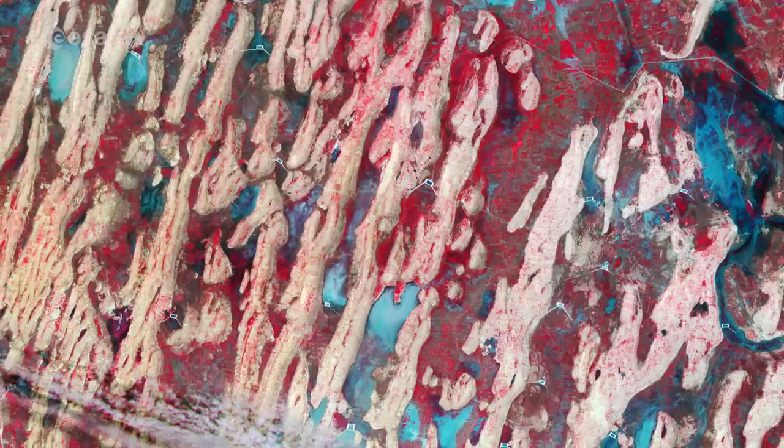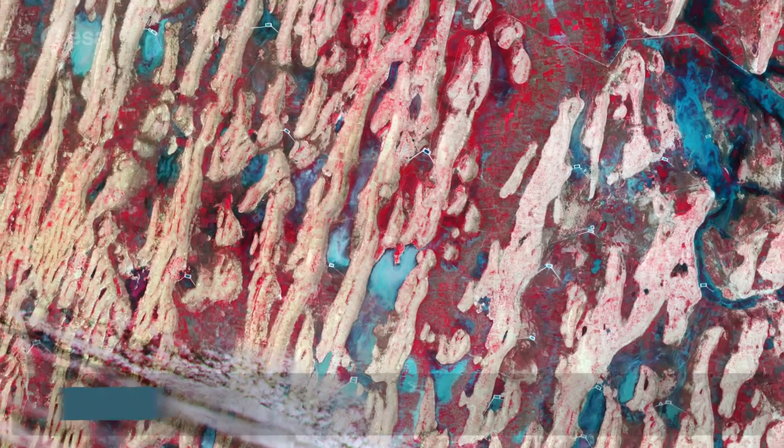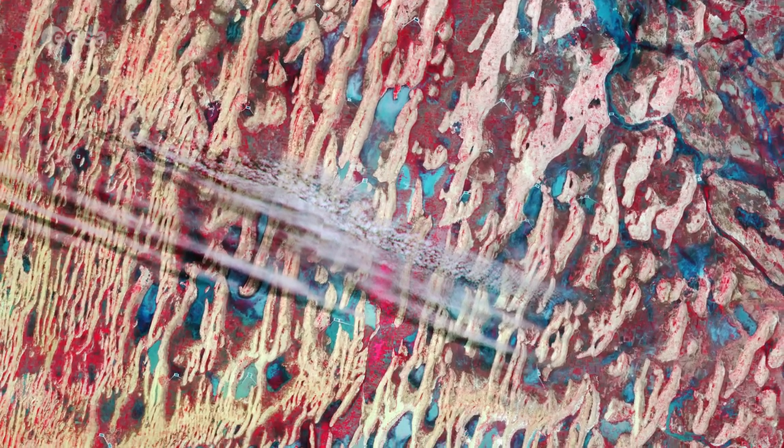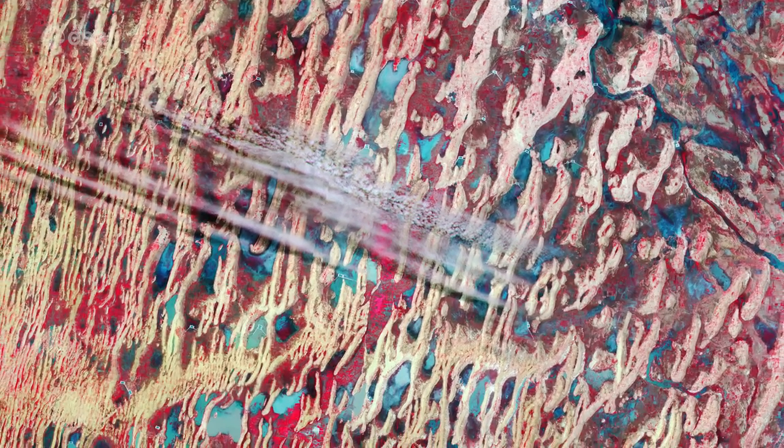This false-color image over part of Sudan's White Nile state was acquired by Copernicus Sentinel-2. It was processed in a way that also includes information from the near-infrared channel and shows vegetation in tones of red. This band combination is routinely used to monitor vegetation health.